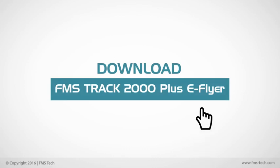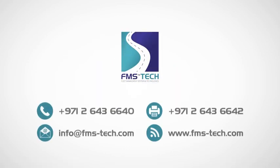For more information, you may download the FMS Track 2000 Plus eFlyer or contact us.